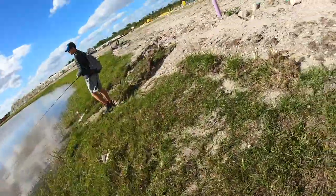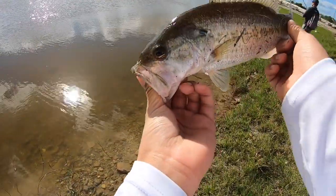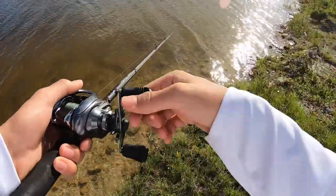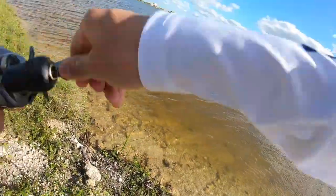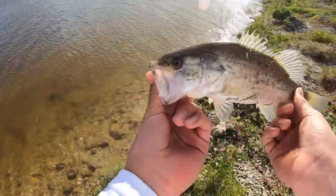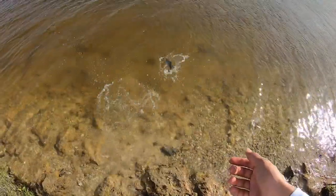There we go, little guy. Curly-tailed worm again — third bass of the day. That's a healthy fish. See ya bud! There we go on the crankbait! Another little bass — I think that's my fourth or fifth fish of the day. I switched over to the crankbait. It was a pretty slow bite with the worm but finally got one on the crankbait. See ya bud!